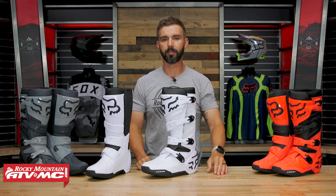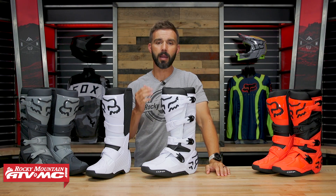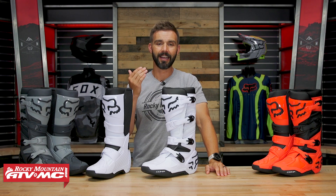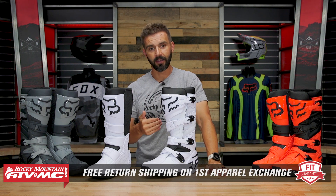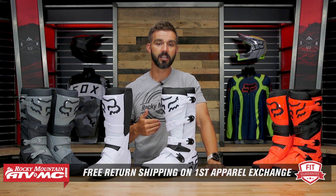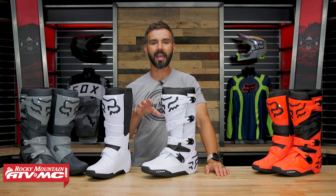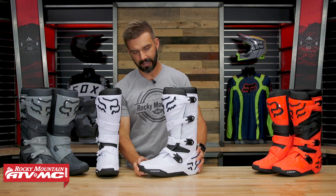Another cool update with the 2023 lineup is that they're going to offer half sizes — so if you're right between a 9 and a 10, there's going to be a 9.5. They'll have half sizes for 9, 10, and 11. To go along with that, we have our fit guarantee: if you buy these and, say, a size 9 is a little too small, send them back in brand new unused condition and we will ship you the size you need with free shipping both ways on that first exchange.